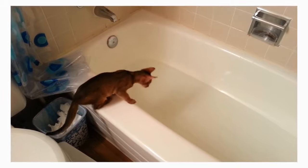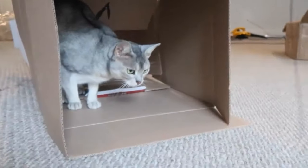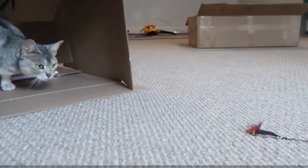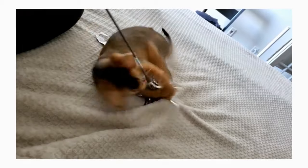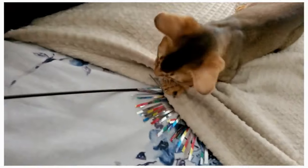Abyssinians are known as the clowns of the cat kingdom, mostly because of their interest in playing with their owners, coupled with their imaginative intelligence. They have an enthusiastic, outgoing personality, and weirdly enough, appear to be quiet cats. They have soft vocalizations similar to chirrups, that do not sound like the expected meow.